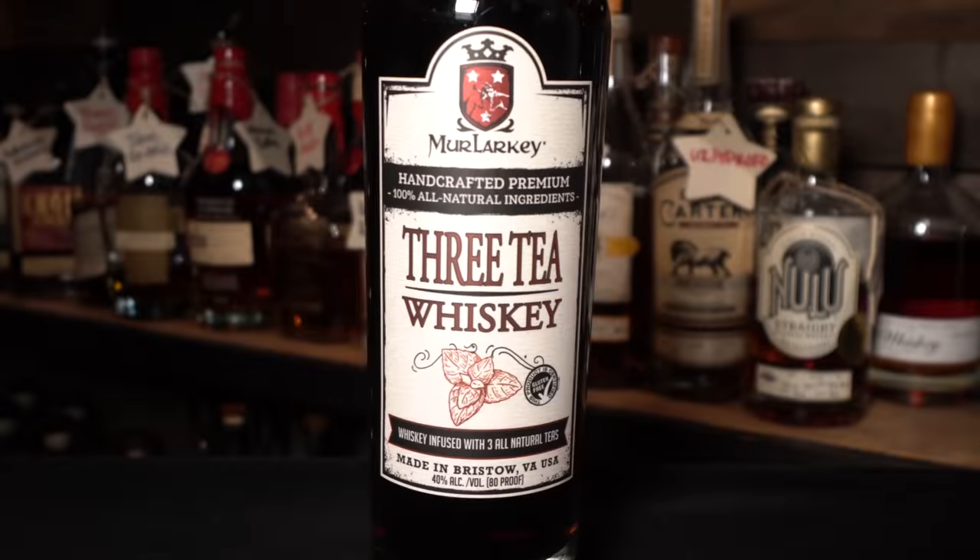The first bottle tonight is actually from a Virginia distillery out of Manassas — it's the Malarkey 3T Whiskey, coming in at 80 proof, infused with three all-natural teas. There's a restaurant around here that I've been to with Jamie where they make a cocktail using this with some lemonade and a little club soda or seltzer water, creating a kind of spritzy Arnold Palmer. Jamie loves it, so I picked this up.